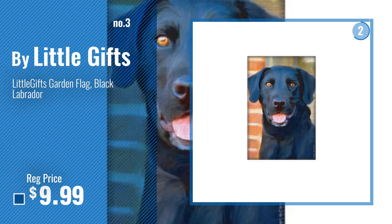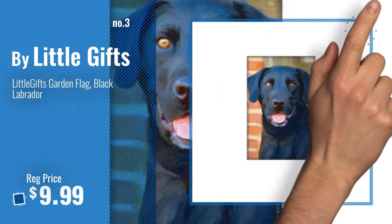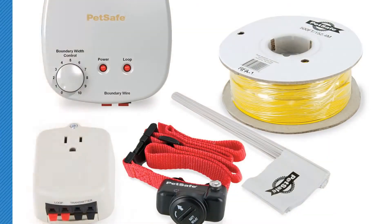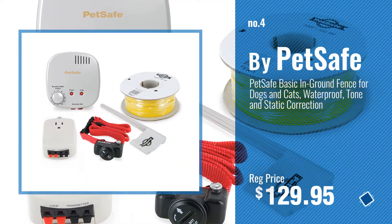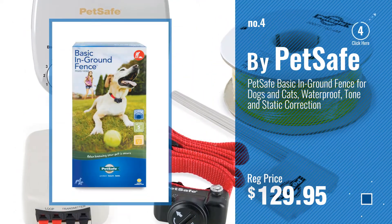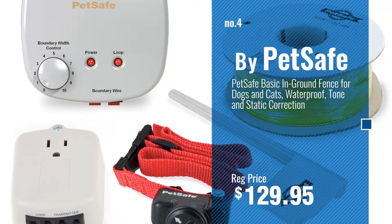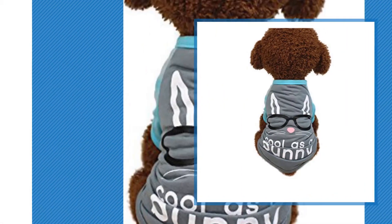Number 3 — get your favorite Garden Flag Dog now, just click this circle in the corner. Number 4, by PetSafe. Number 5, by AXe Chondry.